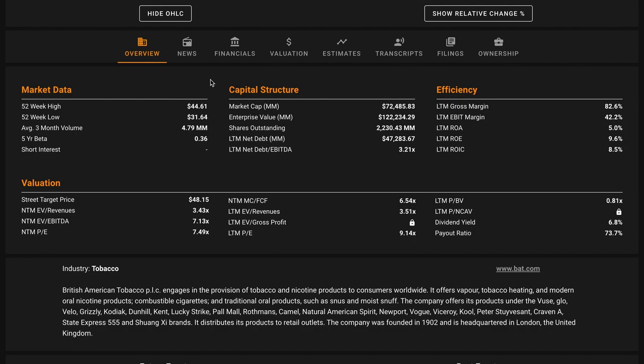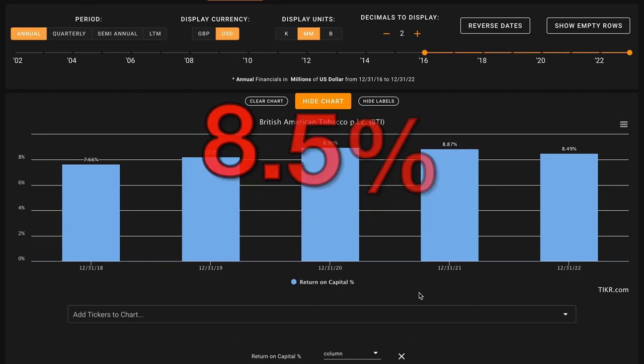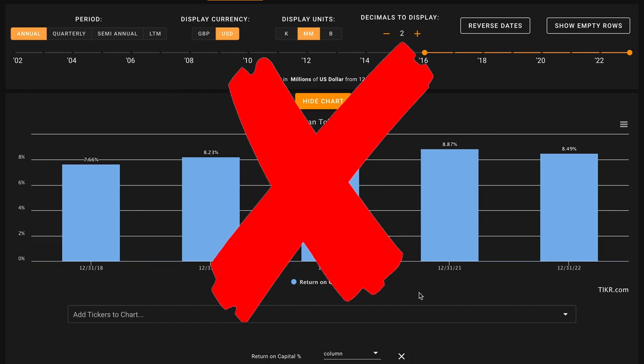Now that we have that background on the business, let's get into the numbers. Starting with metric number one, we want their average return on capital in the last five years to be above 14%. The average listed business earns about a 7% return on capital. Looking for a benchmark that's double this allows us to build in some margin of safety based off the quality of the business. BTI's returns on capital have slightly increased over this time, managing to be pretty steady — just very slightly above average. They earned 8.5% returns in their most recent fiscal year, a percentage point and a half above a typical business, but below the benchmark we'd be looking for. This is an X starting things off on metric number one.